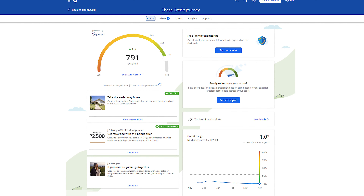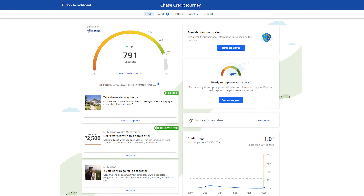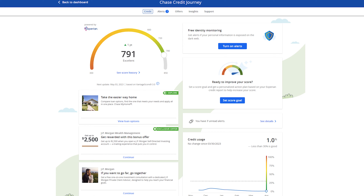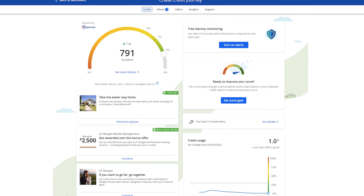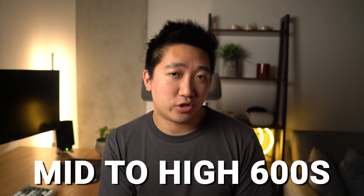If we go over to Experian, which is the more common credit bureau that Chase pulls from, it shows I have a pretty similar score at 791 and the same 1% credit usage. That said, there are multiple data points online showing people getting approved with credit scores in the mid to high 600s, so don't let that rule you out.